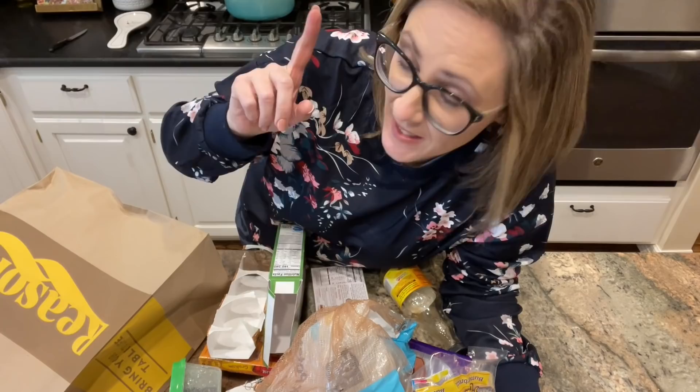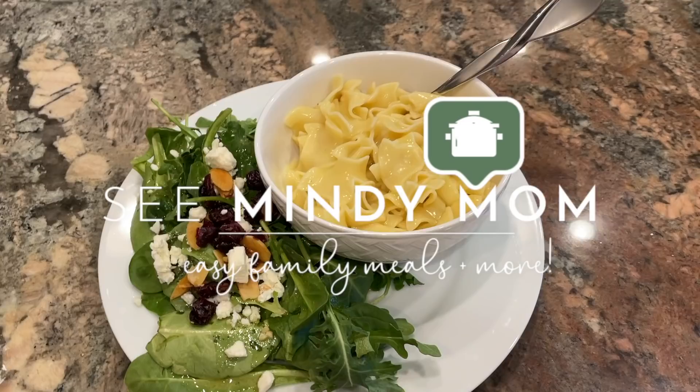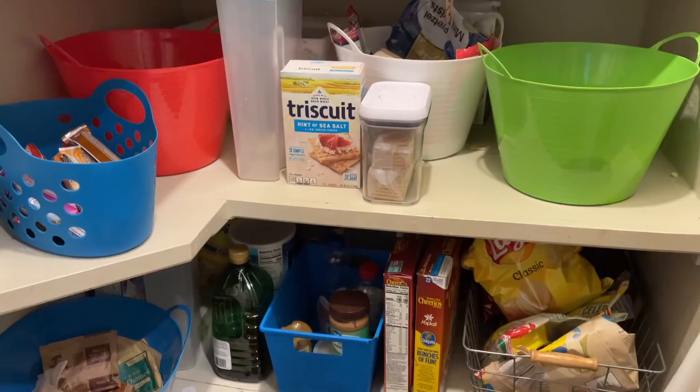Do you want to know how I used up all of these half-used packages of stuff making meals and snacks and lunches and other things for my family this week? Stay tuned, because this is a pantry slash use-it-up challenge video. Hello everybody, and if you are new to See Mindy Mom, this is a type of video that is pretty popular on my channel.